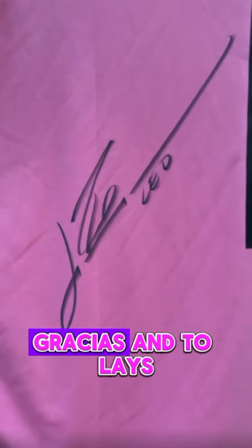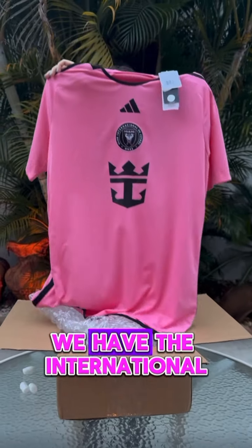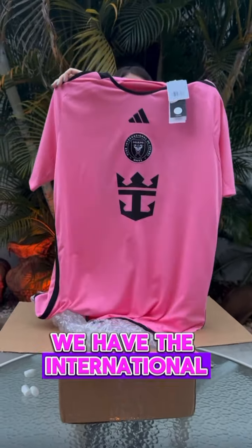Messi, if you've seen this, gracias — and to Lay's as well. And if we flip it to the front, we have the Inter Miami logo there. I'm liking the pink so much actually. This is like one of the coolest jerseys I own.